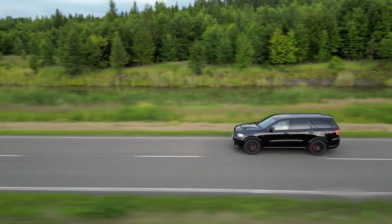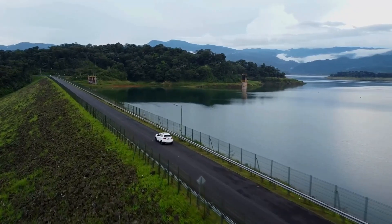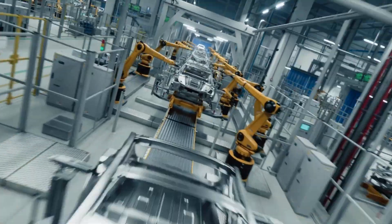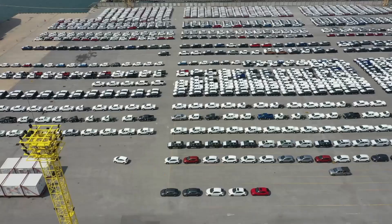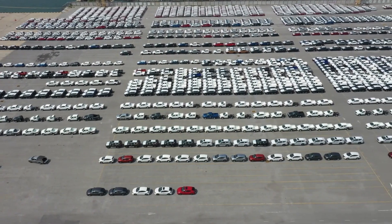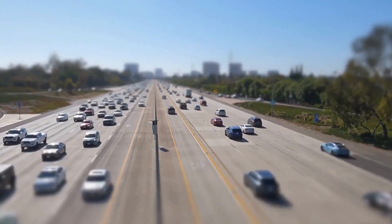Most of these will run on the new Ultium platform. By 2035, GM plans to make all its light-duty vehicles electric, but they're not stopping at personal cars. GM is also expanding into the commercial EV sector with its BrightDrop brand, already delivering vehicles to FedEx and having secured a contract with Walmart.